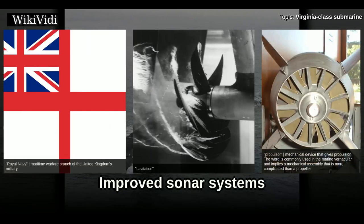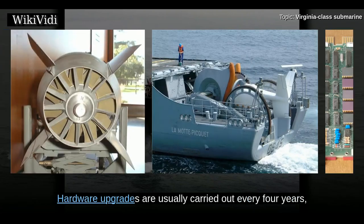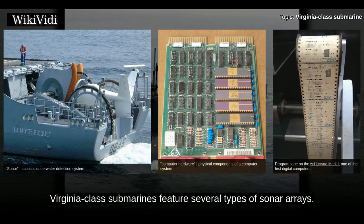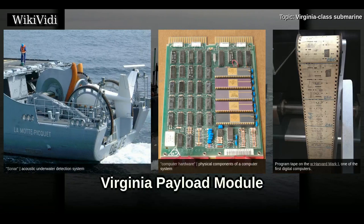Sonar arrays aboard Virginia-class submarines have an open-system architecture, which enables rapid insertion of new hardware and software as they become available. Hardware upgrades are usually carried out every four years, while software updates are carried out every two years. Virginia-class submarines feature several types of sonar arrays.